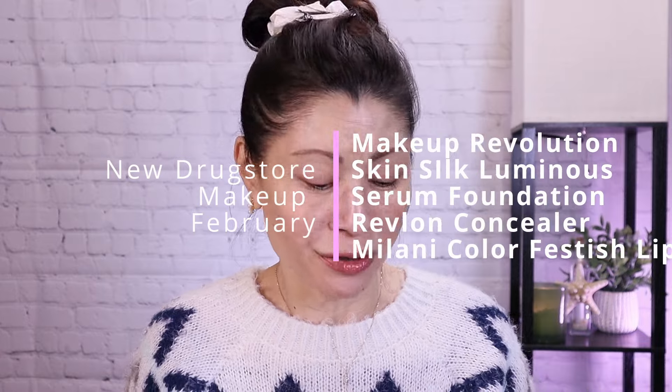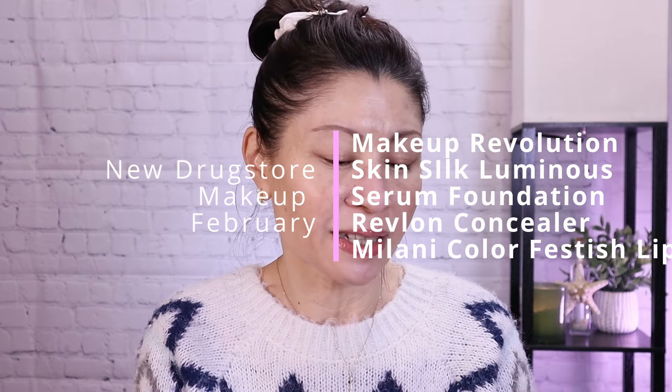Today I'm going to be testing and reviewing some brand new drugstore makeup. I picked up the new Revolution Skin Silk Luminous Serum Foundation, a new concealer from Revlon, and some Milani products. Hey guys, it's Kat and welcome to my channel. It's time to go back to the drugstore — one of you suggested I test out the Revolution Skin Silk Luminous Serum Foundation and I listened.